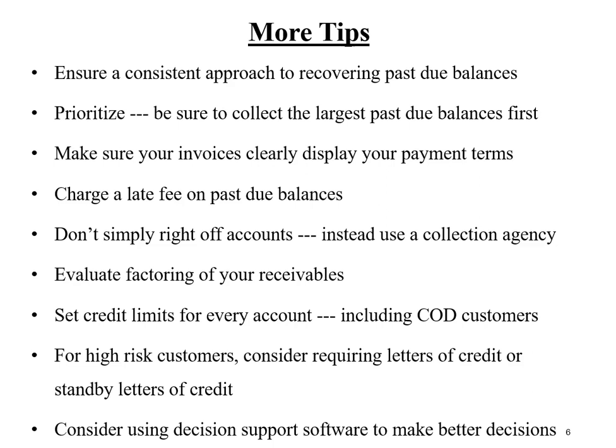Another way to reduce the risk of bad debt losses would be to factor your accounts receivable — evaluate factoring as a risk mitigation strategy. Also, ensure that credit limits are set for every customer, including COD customers. COD is a form of open account terms, specifically from the time you receive the check until the time it clears the customer's bank.